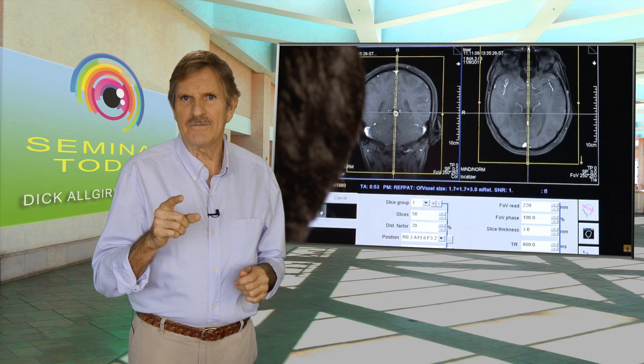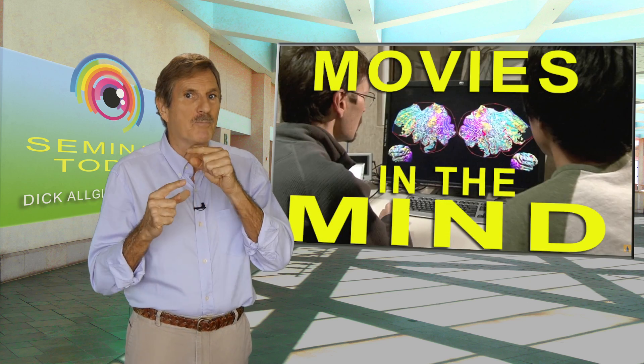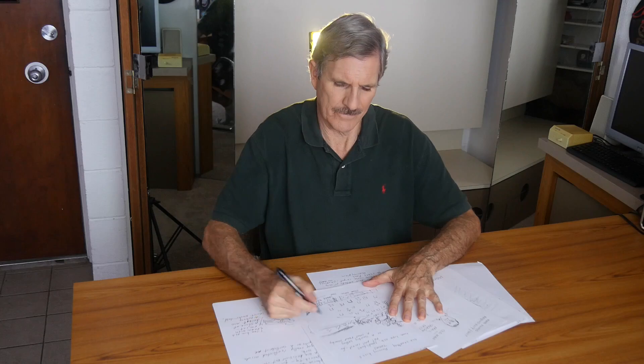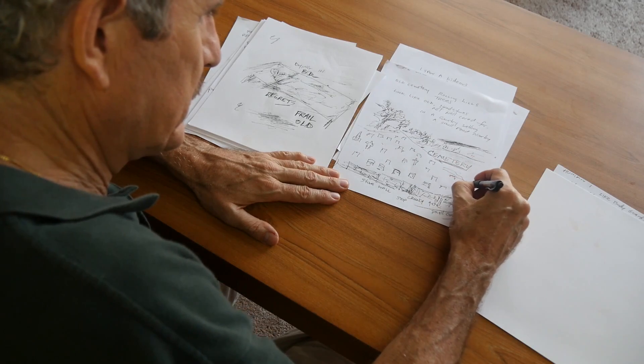If watching a movie creates a pattern of brain waves, can you turn that backwards? Can creating a pattern of brain waves form a movie? Do you ever dream in full color? I do. When I remote view, the first thing I do is I look with my eyes closed for an image known as a visual ideogram or pictogram.